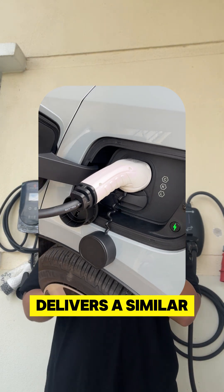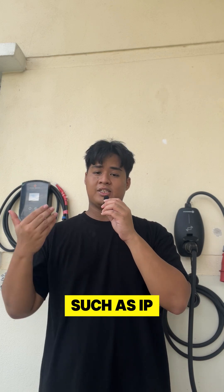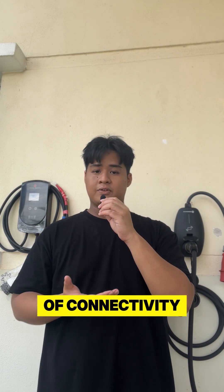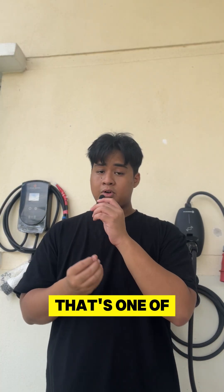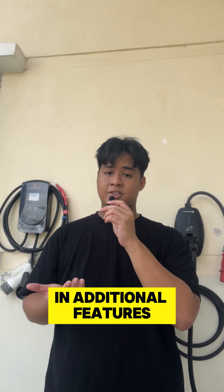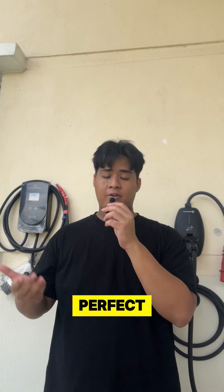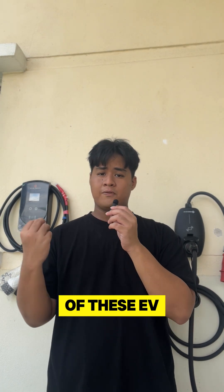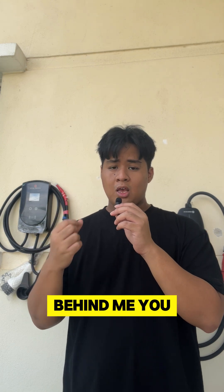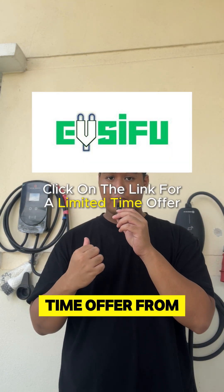It delivers similar performance akin to the E2 and has all the bells and whistles similar to the E2 as well, such as IP65 and a good range of connectivity — but it doesn't share the same portability. That's one of the compromises you need to make. However, it's set up as a perfect EV charger for first-time EV users without breaking the bank. If you're interested in getting one of these EV chargers, contact us at EVCFU or click the link below for a limited time offer.